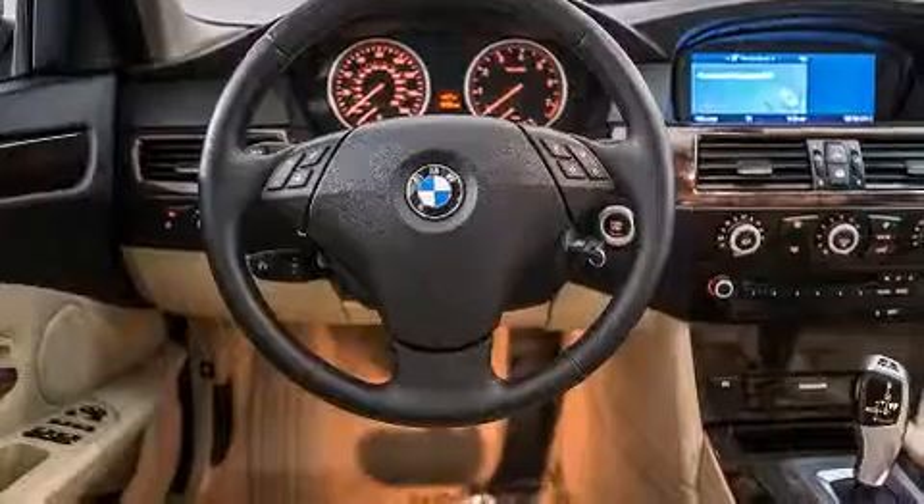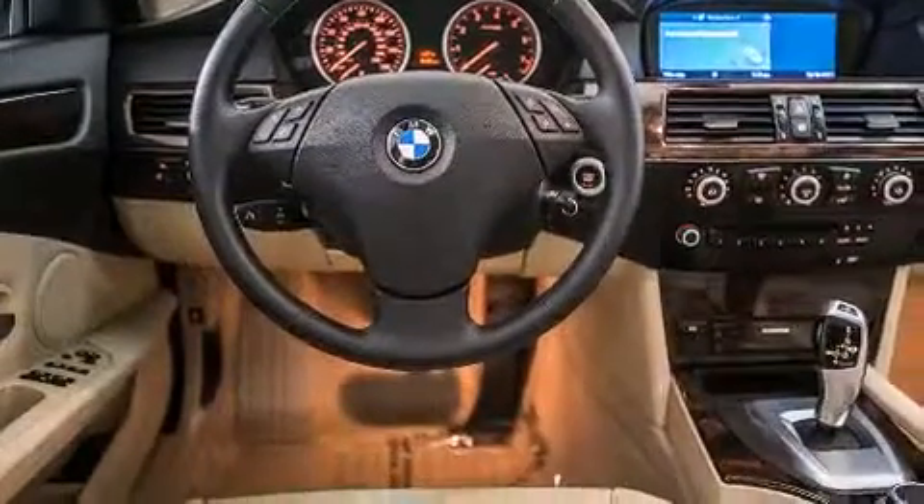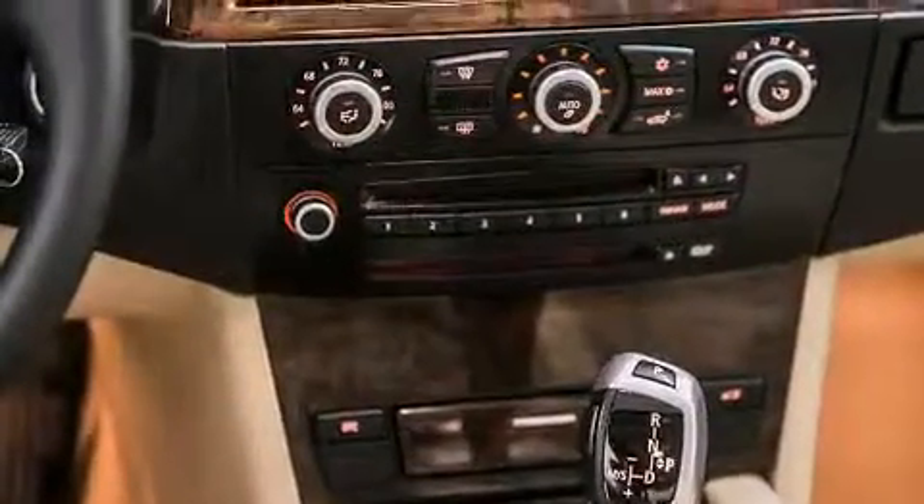All the following features are included: a power moonroof, steering wheel memory settings, cruise control, a CD player, and a leather-wrapped steering wheel.